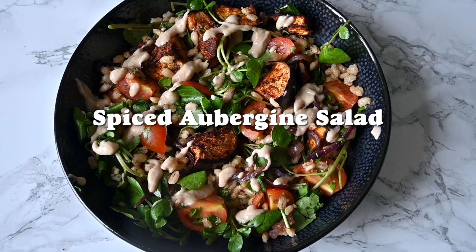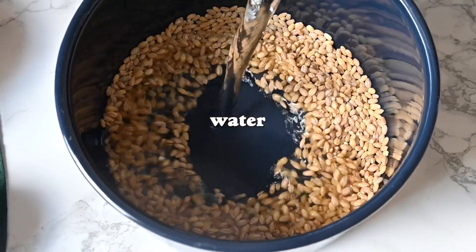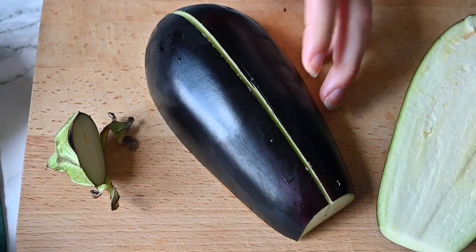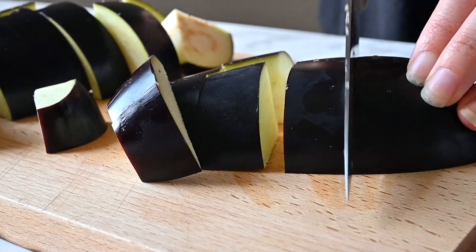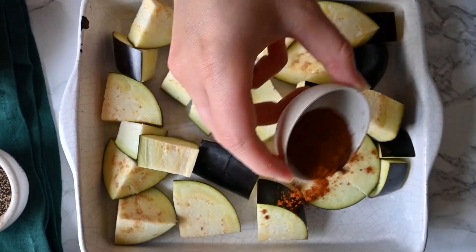This salad — we did actually make a short the other day and it is on our website, but we loved it so much we thought we have to make it into a proper long format video for you guys. We've eaten it so much already this summer. It is absolutely delicious and very easy as well — there's not that many ingredients in it.